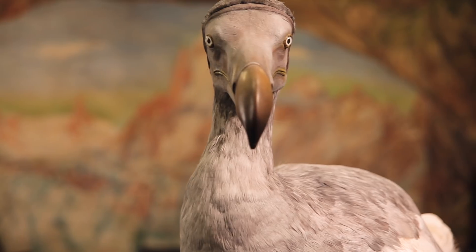It was a real honour to be selected to carry out the scanning of such an iconic specimen. There were a number of international institutions vying to be the first to scan the dodo, and WMG at the University of Warwick were selected — it was a real honour.